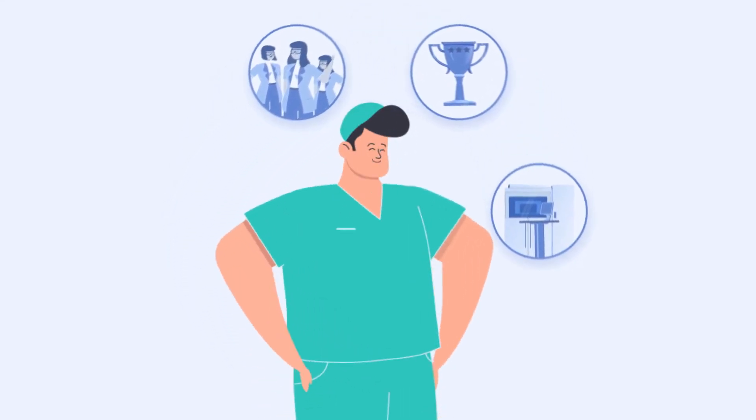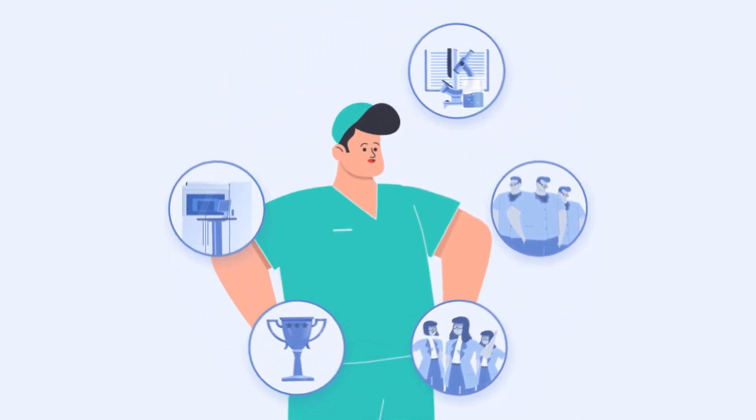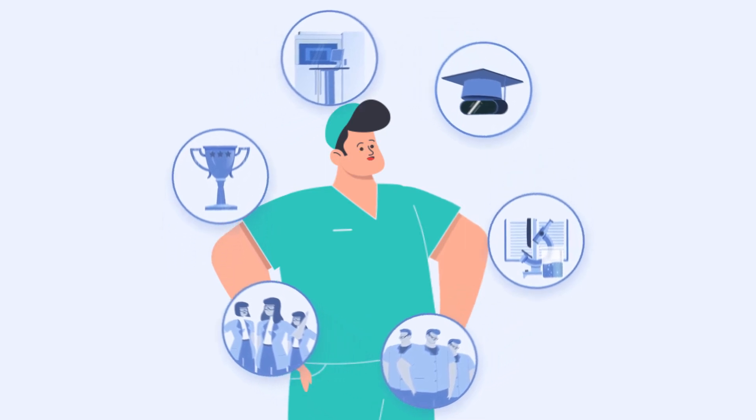An expert team of dental technicians, a science-based background of clinical references, and customizable and innovative training paths.